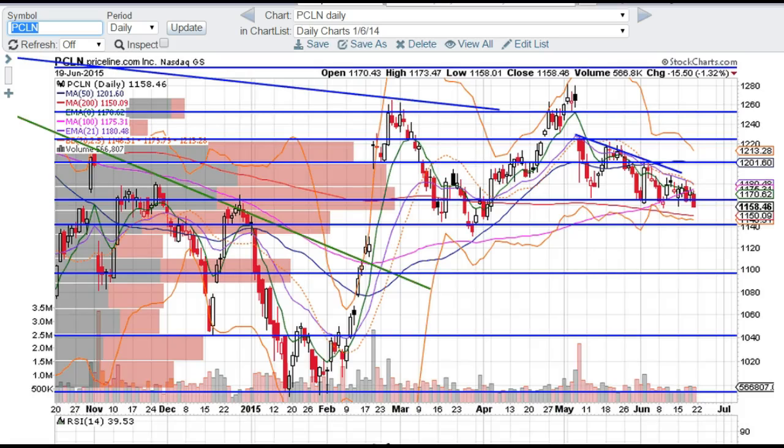Good evening traders. This is Taylor, aka The Trading Analyst, and we're going to look at the Priceline PCLN chart. As you can see, it broke through this support, which I did say it would do on the Thursday video that I posted — and PCLN is just not looking good.